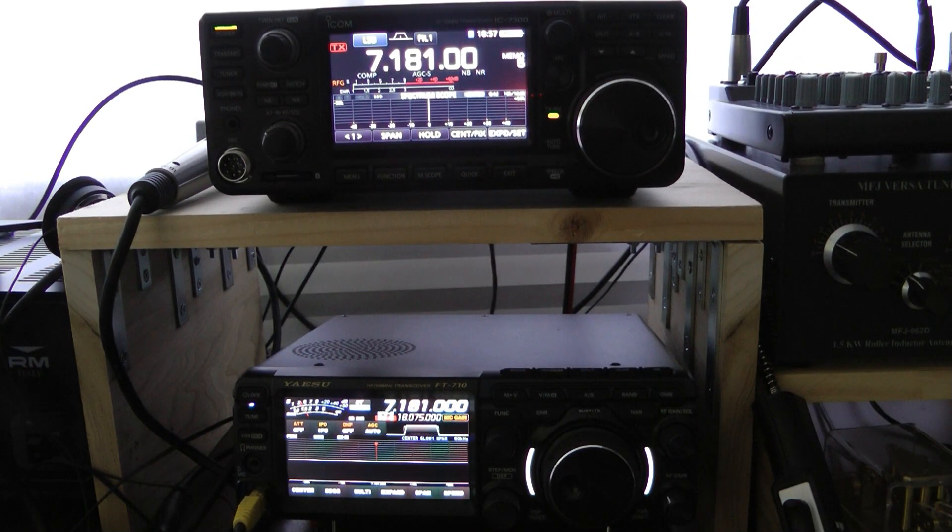Hello, this is John N5ID. I wanted to do a quick receive comparison on sideband between my ICOM IC-7300 and the Yaesu FT-710. I'll begin by saying both are great radios and both have great receive audio.